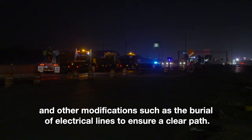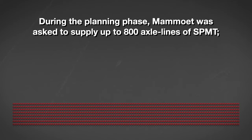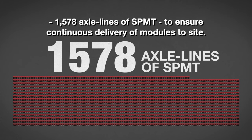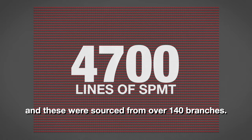Each module was transported along a dedicated 8-kilometer, or 4.7-mile, heavy haul route using SPMTs. During the planning phase, Mammut was asked to supply up to 800 axle lines of SPMT. However, at operational peak, the team utilized almost double that — 1,578 axle lines of SPMT — to ensure continuous delivery of modules to site. By pooling global resources from over six international locations, Mammut was able to supply all the axle lines for each of the transports in-house. Mammut maintains more than 4,700 lines of SPMT globally, and these were sourced from over 140 branches.